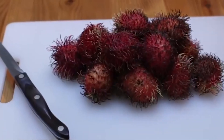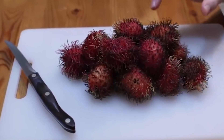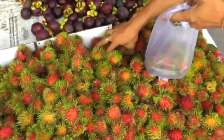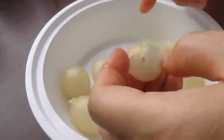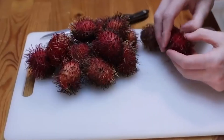If you come across a ripe rambutan in the wild, it'll be red or sometimes yellow. It's a fantastic way to taste a bit of exotic flavor. So next time you're at the market or traveling in one of these countries, keep an eye out for rambutan — it's a delicious fruit that's definitely worth trying.